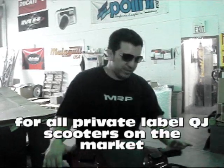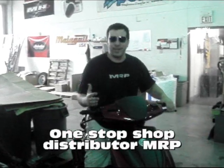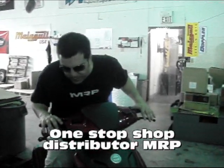They got all the original molds. This one looks just like the original Benellis. Fantastic bikes. And they fitted these with the GY6 engine, which we have all the parts for.